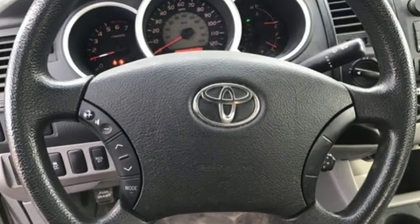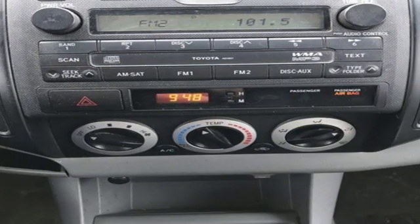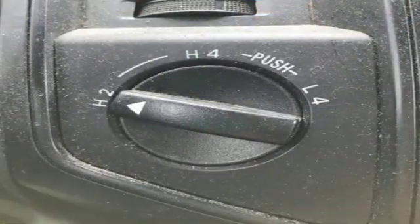Auxiliary audio input, power front windows, manual telescoping steering column, integrated storage, air conditioning, V6 engine, front tow hooks, electronic shift on the fly.